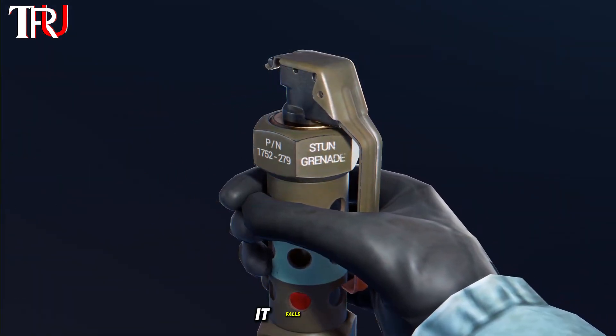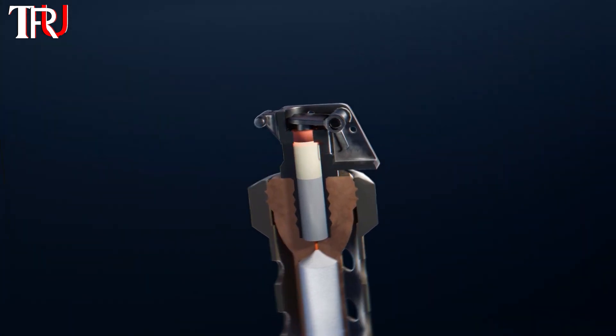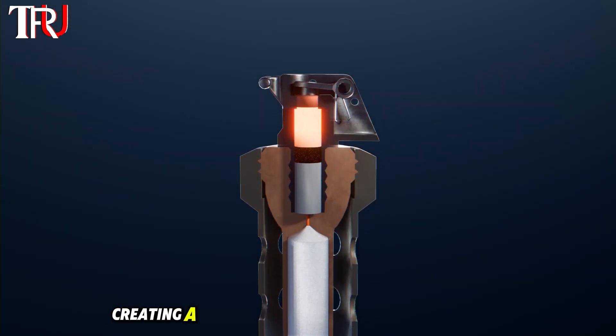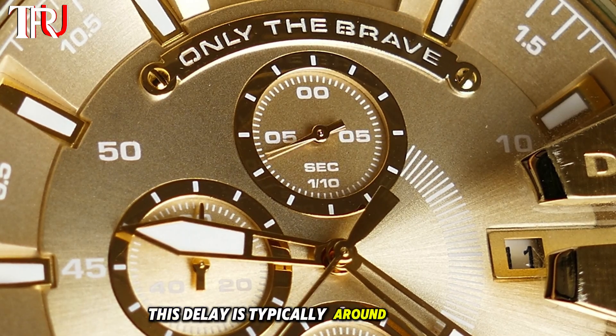Once the lever is released, it falls away, allowing the built-in firing pin to strike the primer. The primer ignites, creating a spark that lights the time-delay charge. This delay is typically around 2 seconds.